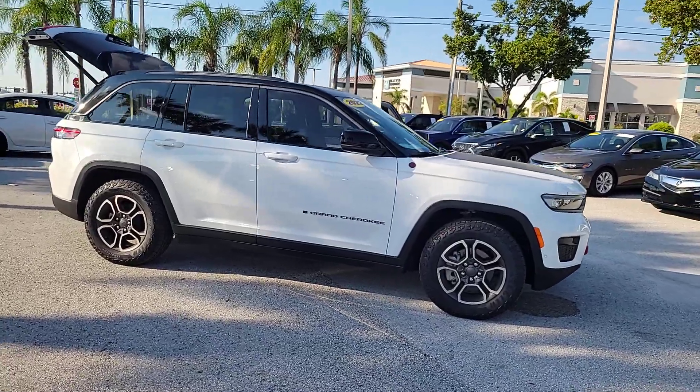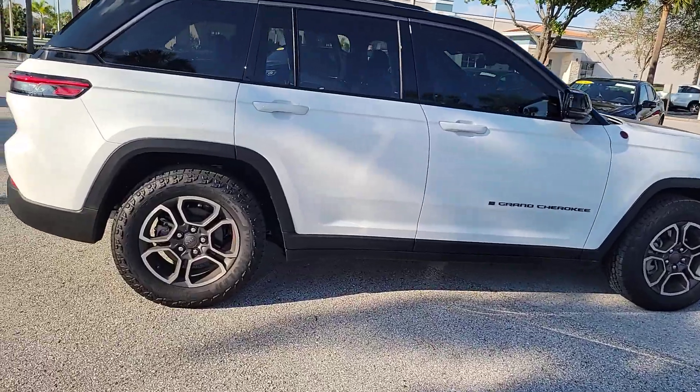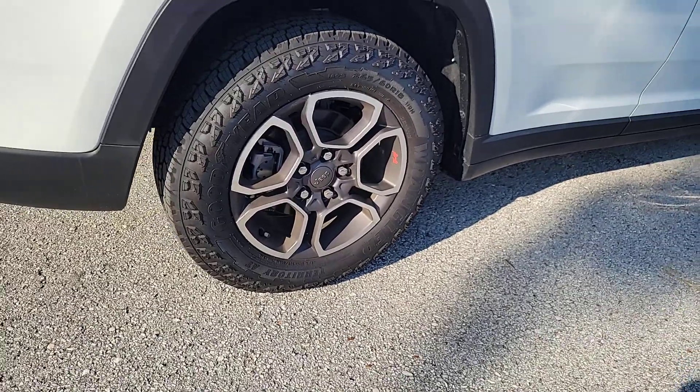Looking for your dream car? It could be the 2022 Jeep Grand Cherokee. With less than 5,000 miles on the odometer, this vehicle stands out from the rest.